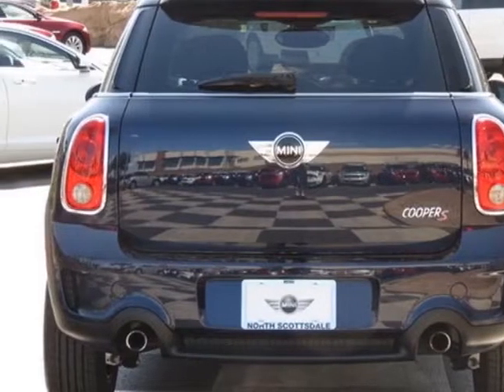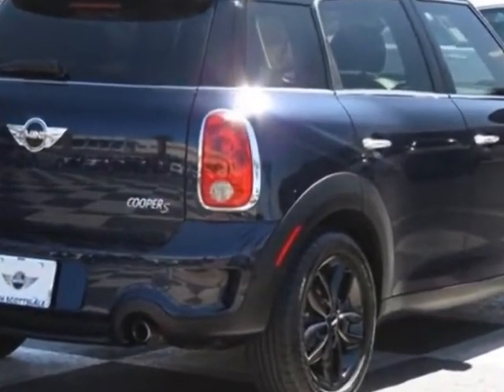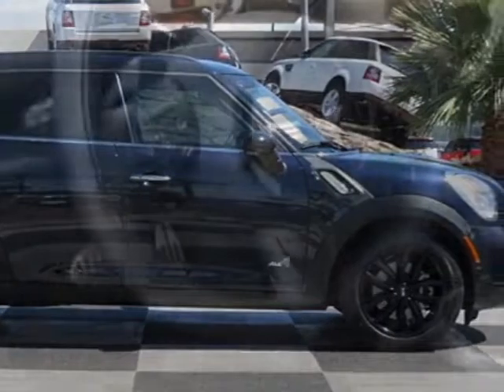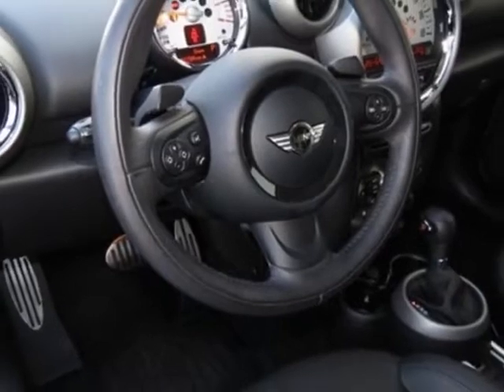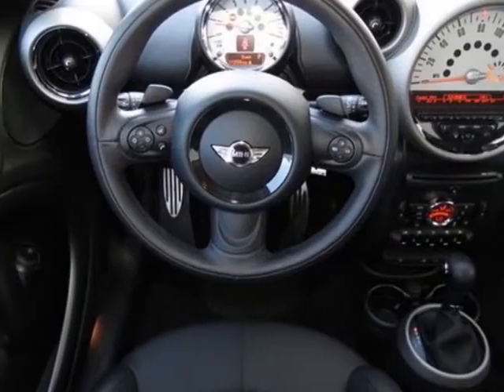This Cooper Countryman boasts a 1.6 liter in-line-four engine and has a six-speed stepsonic transmission. Additional options for this vehicle include the standard paint, six-speed automatic transmission, and universal garage door opener.